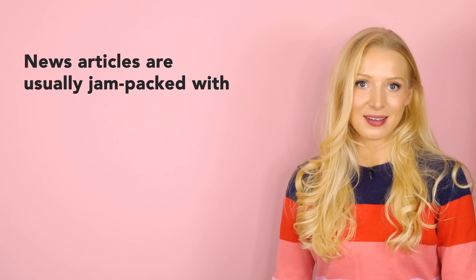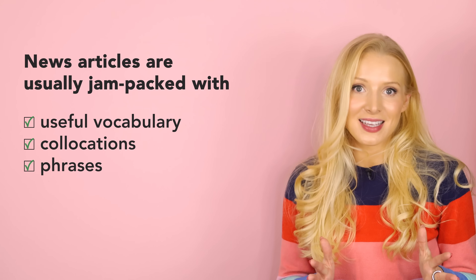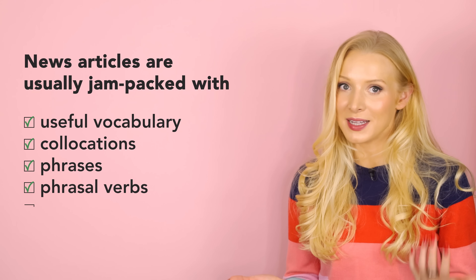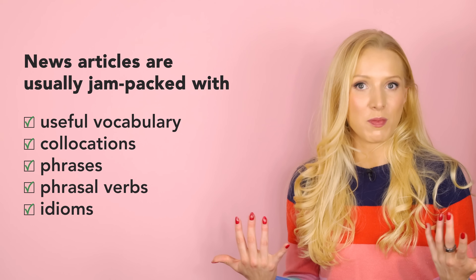News articles are usually jam-packed with useful vocabulary, collocations, phrases, and many are full of phrasal verbs and idioms too, especially if they include interviews with people. I'm going to start with the story about self-checkouts. This story is from the BBC and it's available for everyone to read. I'm going to leave a link to the story in the description box and in the PDF. I'm only going to go over the first few paragraphs in this lesson, so if you want to continue reading, check it out on the BBC website.